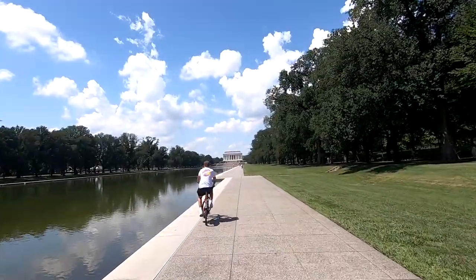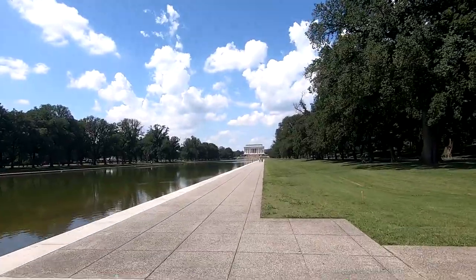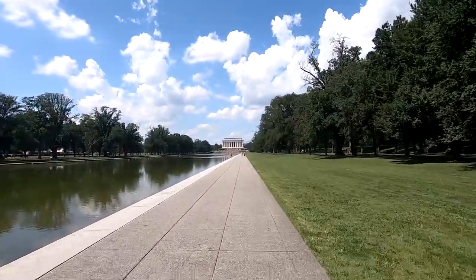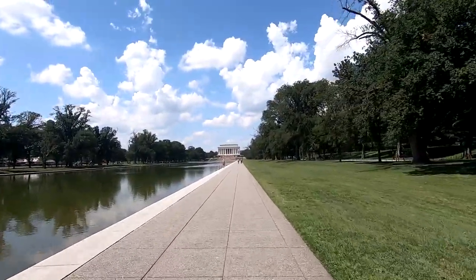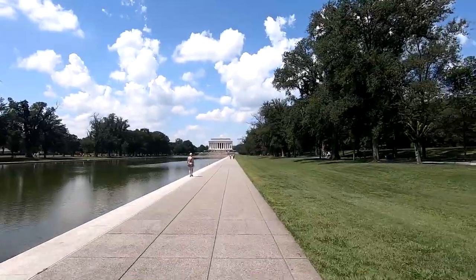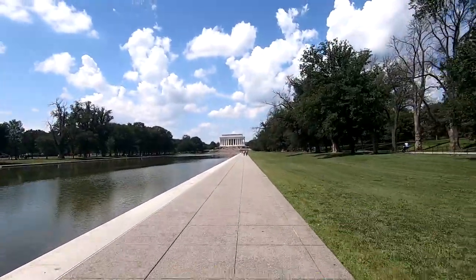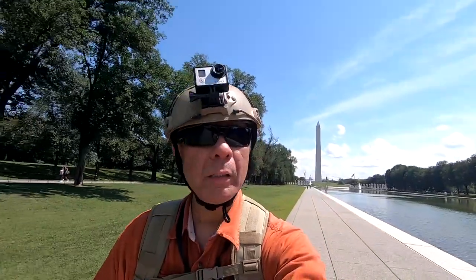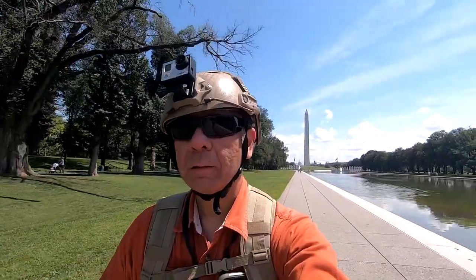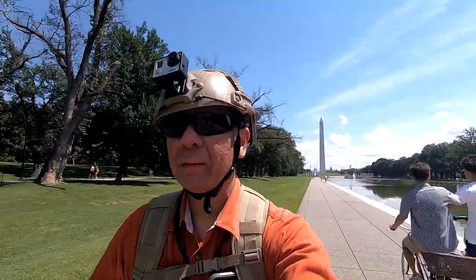We are once again approaching the Lincoln Memorial. I don't see anything going on today — just a rather regular day here. Sometimes there are special ceremonies; last week they were filming a movie here. But today it looks like just a lot of tourists looking around by the reflecting pool in between the Lincoln Memorial and the Washington Monument. The Washington Monument is behind me and I'm approaching the Lincoln Memorial on this bright, partly sunny, partly cloudy day.